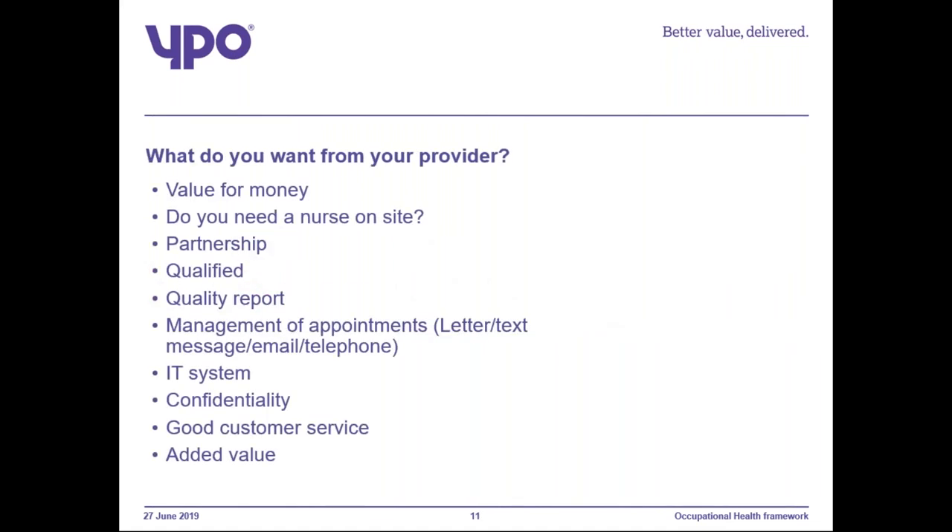What do you want from your provider? Do you need a nurse on site? Do you want value for money? Have they got qualified workers? Do you want quality reports? Do you want them to send appointments via letter, text message, email, or telephone? Are their systems easy to use? Do they have good customer service, and is there anything you want that adds value?